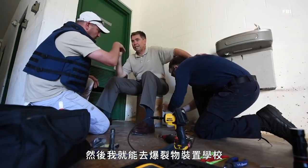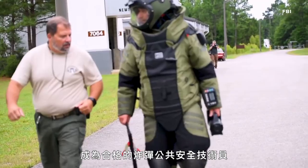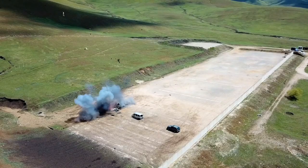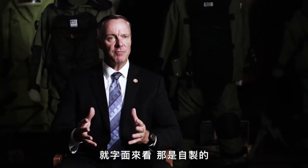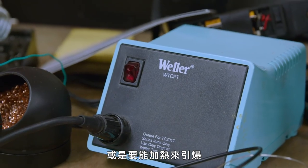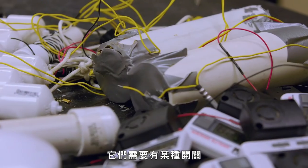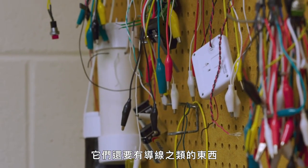And then I was able to come to the Hazardous Devices School and become a certified public safety bomb technician. IED means Improvised Explosive Device. By the mere term, it's improvised and they come in all shapes and forms. They have to have some type of power supply or some type of way to get heat into the explosives. They have to have some type of switch, some type of container, and conductors and wires and things like that.